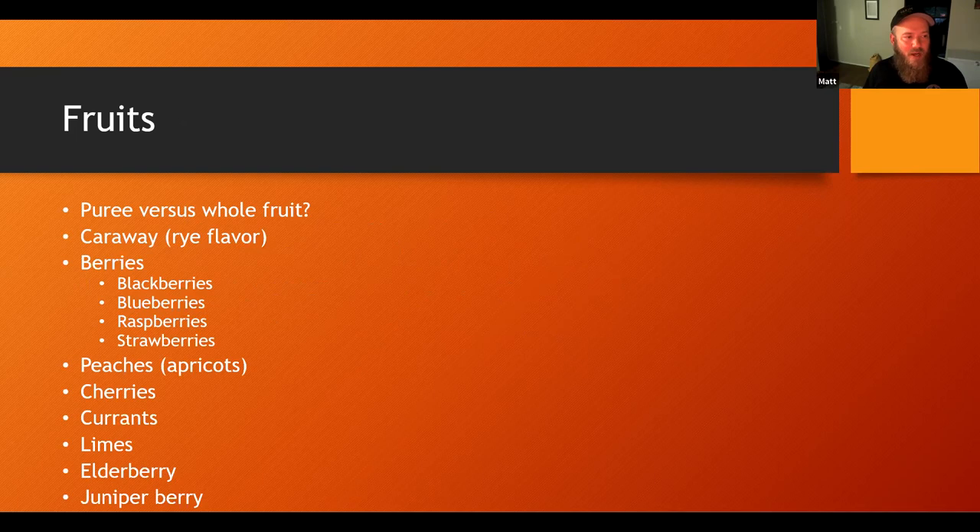Fruits — I was just listening to a podcast on fruit beers and fruit beer is the fastest growing market in beer. It's exploding faster than IPA over the last three years. Going puree versus whole fruit — I see a lot of purees at the homebrew shop and I definitely recommend using those. You definitely don't need to use as much puree as you do whole fruit.